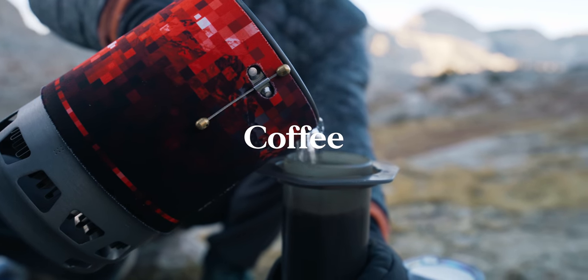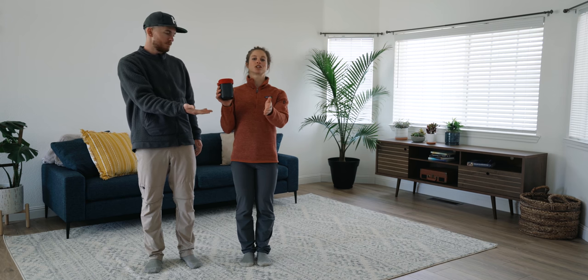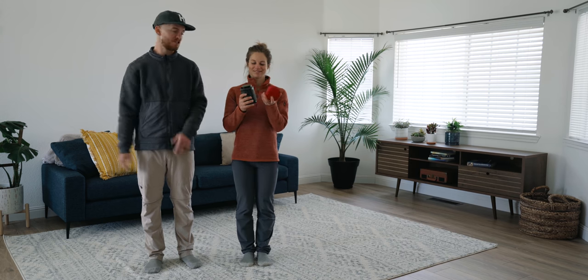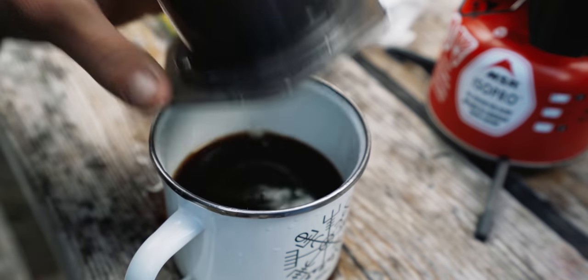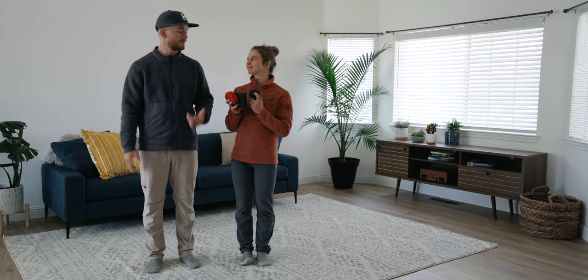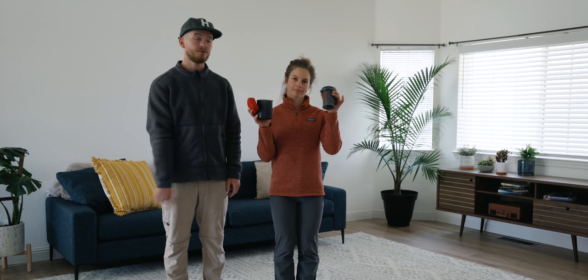If you want the best cup of coffee in the backcountry, the Aeropress is the way to go. We've talked about it on the channel before and we still stand by it — it is definitely the best way to make coffee in the outdoors. It's super packable, super lightweight, virtually indestructible, and it makes a very high quality cup of coffee. We use it all the time — we even use it here at home.